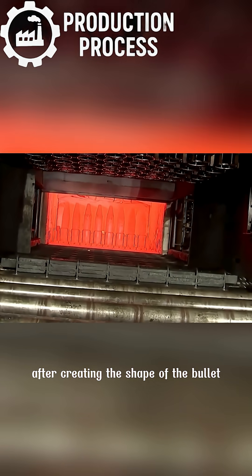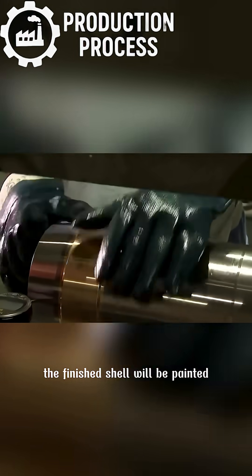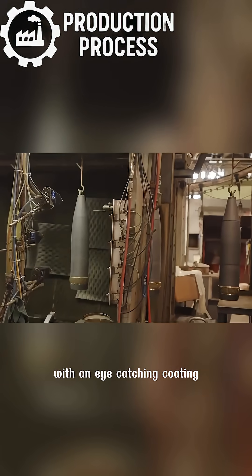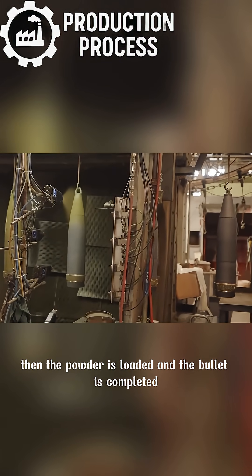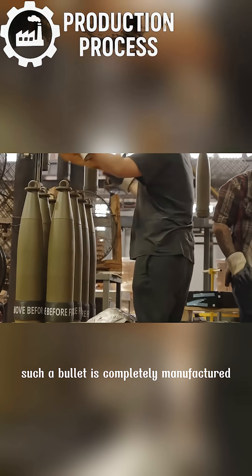After creating the shape of the bullet, it is heated again, then finally quenched and tempered. The finished shell is painted with an eye-catching coating. Then the powder is loaded and the bullet is completed.